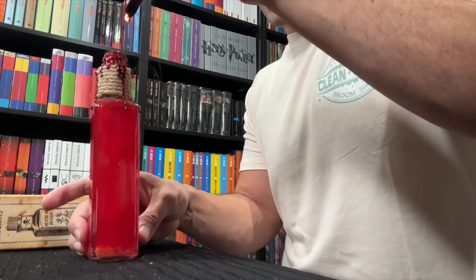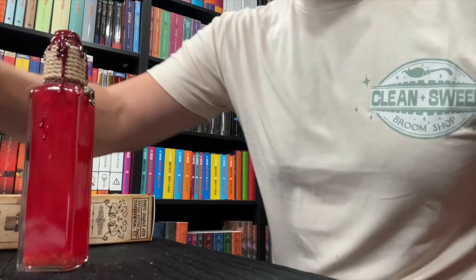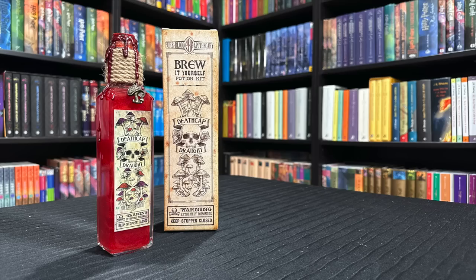A couple drops on the bottle itself make it look extra spooky. There's one last step and that's the label, and we've just created our own Death Cap Draft. Love this concept of do-it-yourself potions — I think the Wizarding Trunk was the first to do this. Their stuff is just incredible. That in itself was an amazing item.